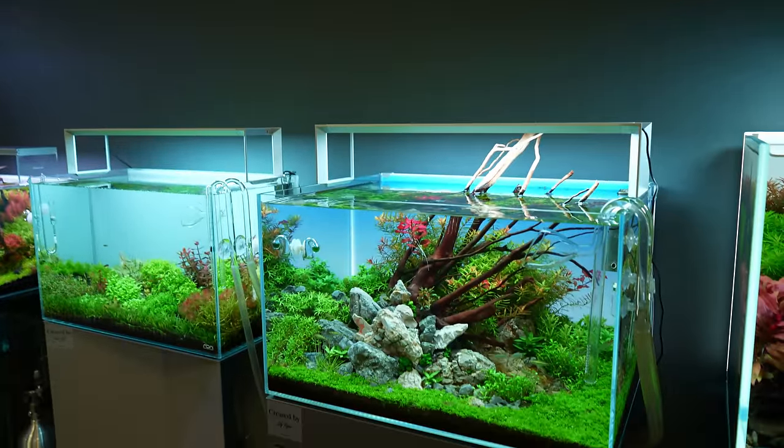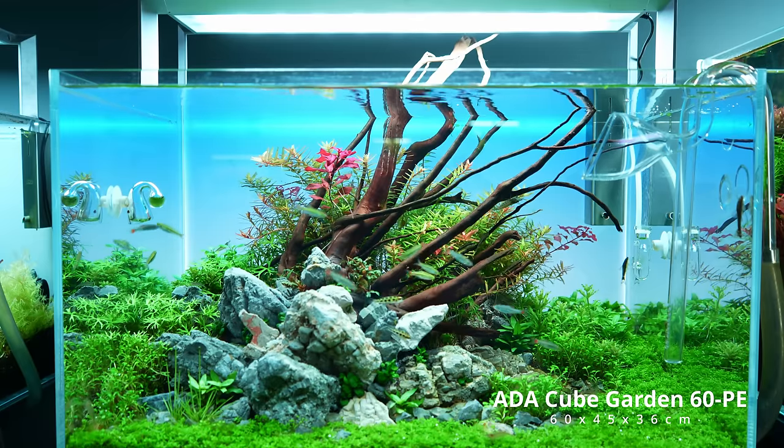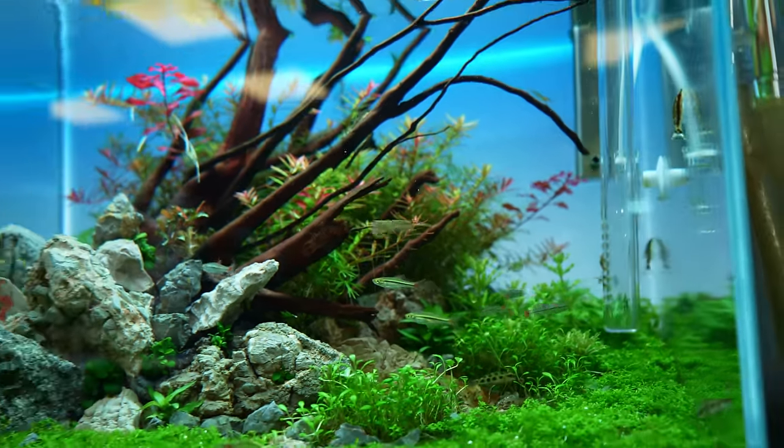Moving on to a 60 centimeter aquarium — this is an ADA Cube Garden 60PE, so a little bit more space front to back compared to a standard 60P. This one is just over two months old and already looks amazing. The fish are black line rasboras, checkerboard cichlids, and a few others.